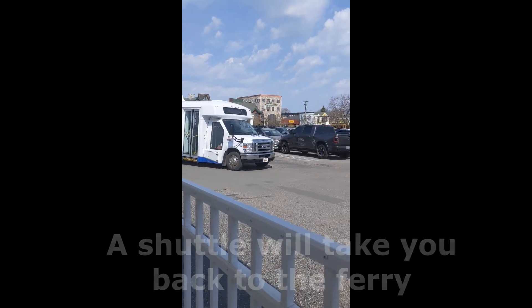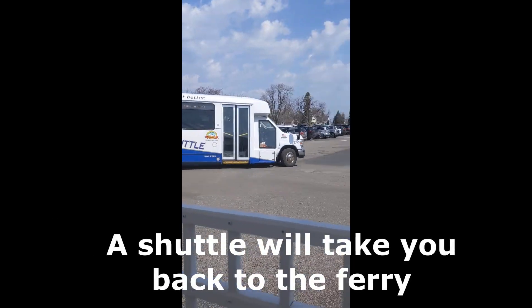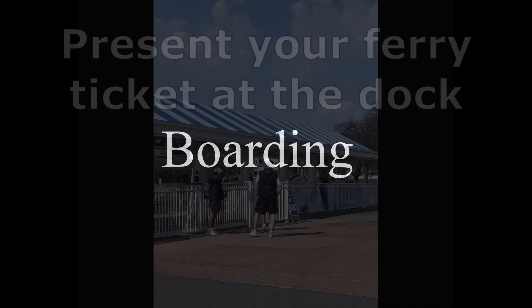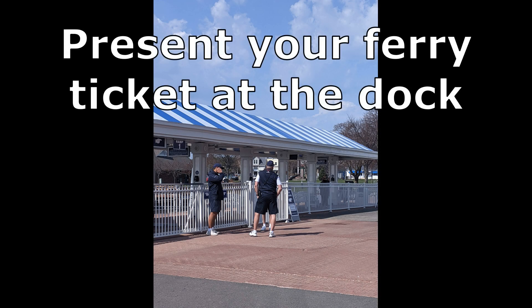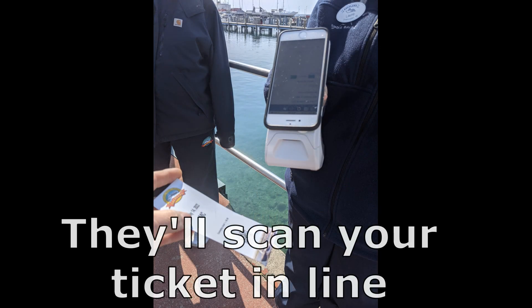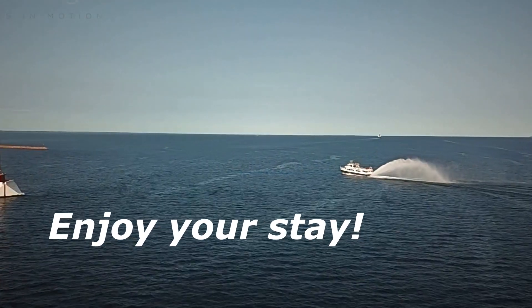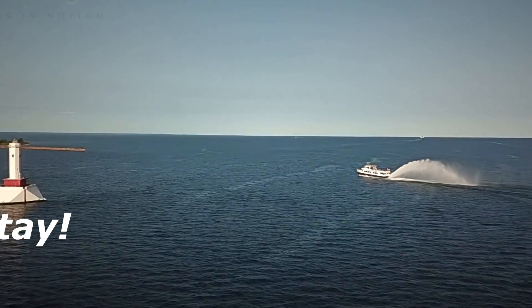A shuttle will take you back to the ferry — they run at regular intervals. Present your ferry ticket at the dock; they'll scan your ticket in line. Enjoy your stay. Mackinac Island is truly a grand place.